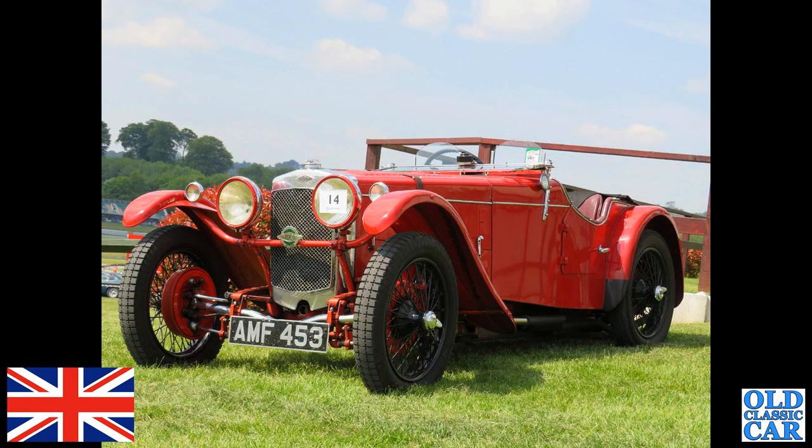Glorious day and an open-top car to enjoy it in — a Fraser Nash. AMF 453, that's a 1500cc car from late 1933.